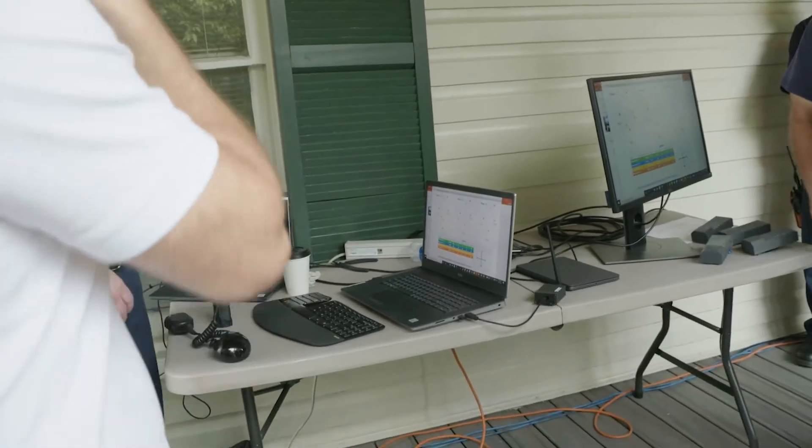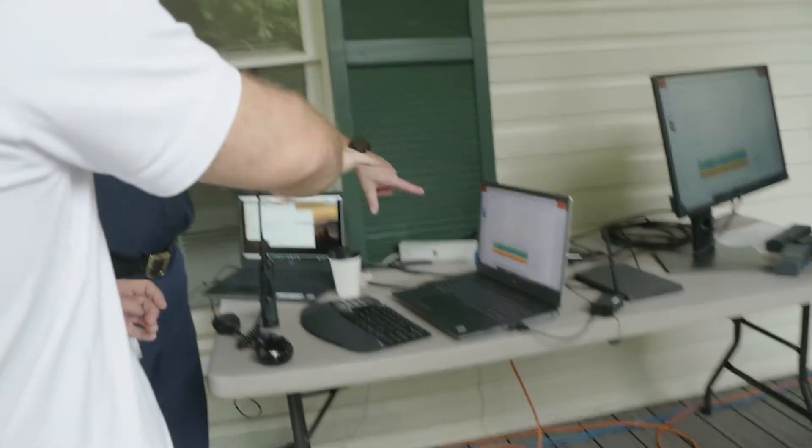We did a mock mayday scenario here, and I was at the command post at the board over there, and I ran it, and we had them out in less than a minute.